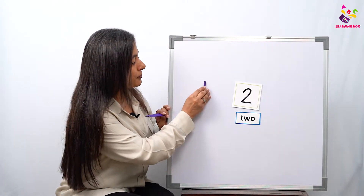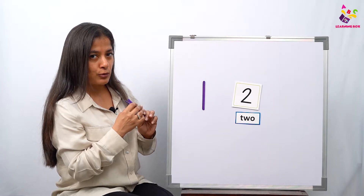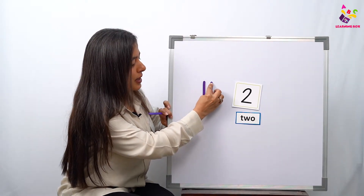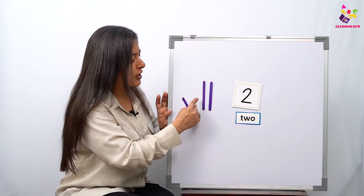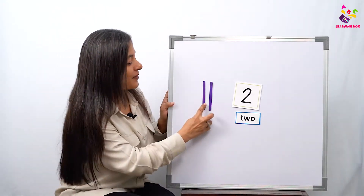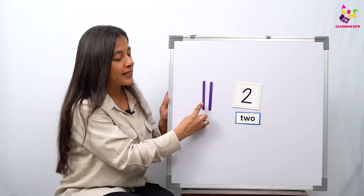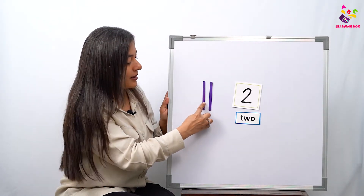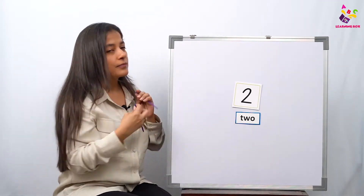Let's see — how many candy sticks should I give to number two? Come on, one — should I stop here? No, I should give one more, because after one comes two. So let's stop here. We have to give number two two candy sticks: one, two! How many candy sticks do we have here? One, two!